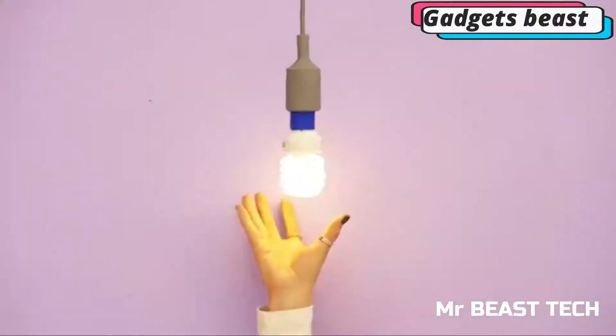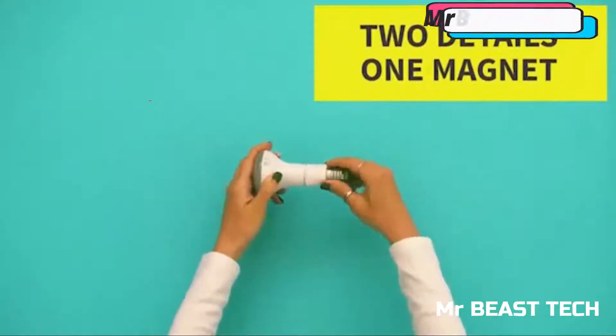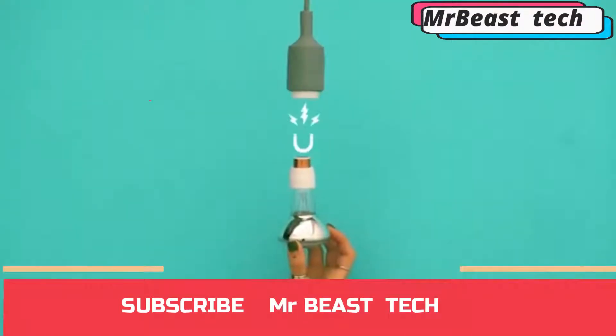Magbulb uses the same principle as magnetic adapters for charging devices. A base with a magnetic inlet is screwed into the lamp, while the other part is screwed into the base of the bulb, allowing you to put them together in a single movement.